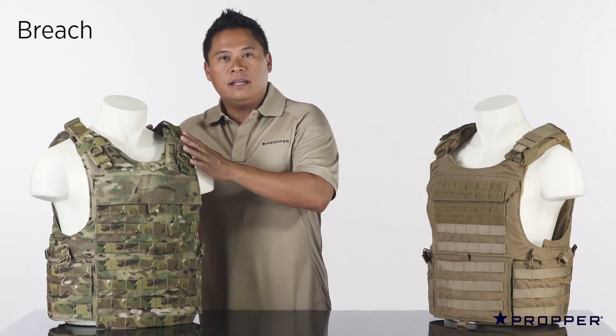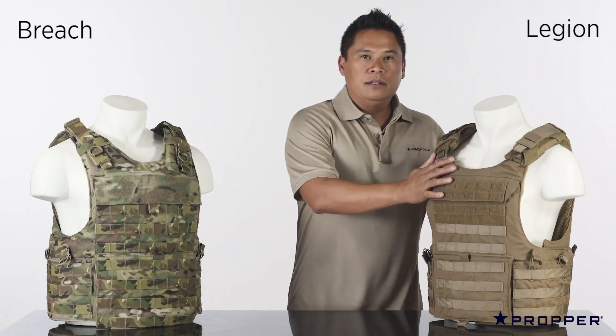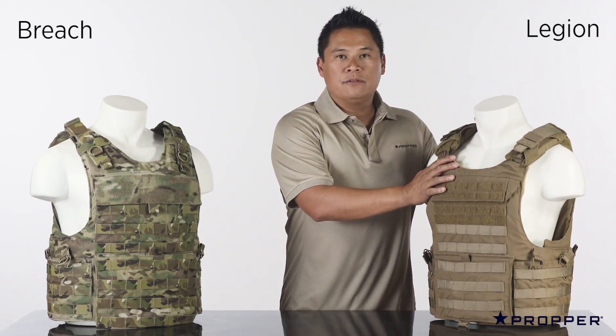This is our Breech Entry vest. It has the largest armor profile in our line. This is our Legion. It has a slimmer profile — it's based off of the Spear Bulks pattern and also comes with shoulder pads for more comfort.